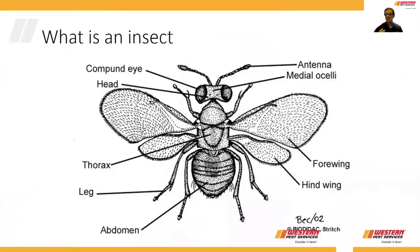The first thing that we always have to talk about when we talk about entomology is: what is entomology? It's actually the science of studying insects, and insects are a very specific type of animal. They have certain features that I'm going to go over with you so that you know the difference between an insect and all the other animals in the world.